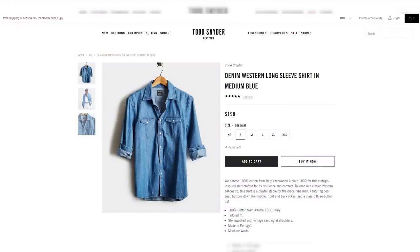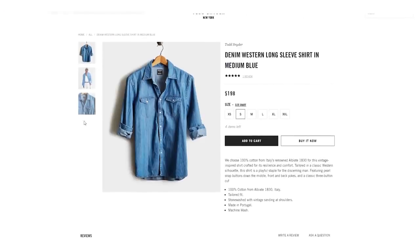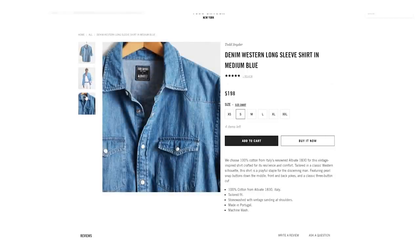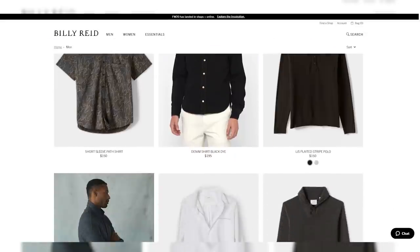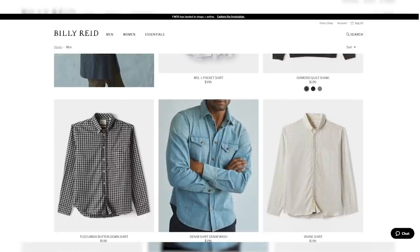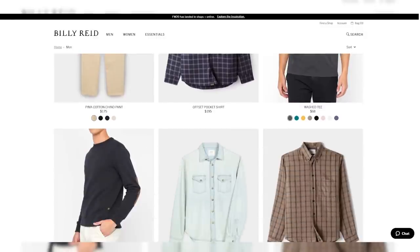Just a couple of mentions in the more designer space. Todd Snyder makes an amazing shirt at $198 — it's an amazing washed denim in medium blue, made from an Albiate 1830 Italian fabric made in Portugal, which is why you're seeing that price. It's specifically designed to be a very cool shirt. And last but not least, the denim shirt from Billy Reid — a brand I've lusted over since their Bond peacoat in 2012. It's a cool denim shirt with rivets instead of buttons, a little more design-forward, but made in the USA with Italian denim fabric.